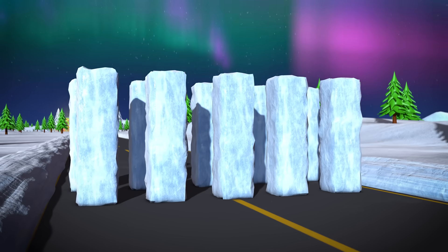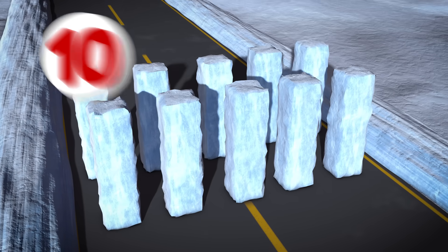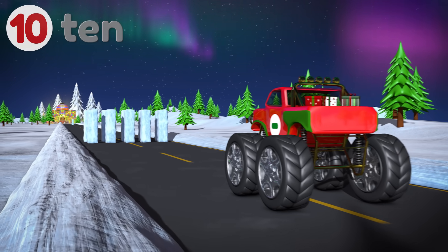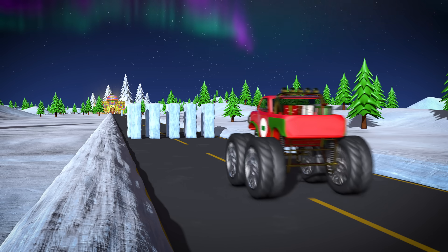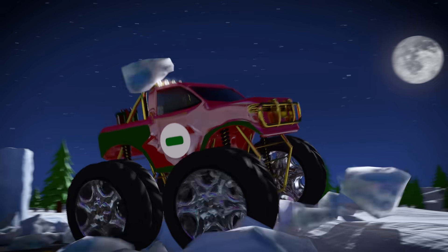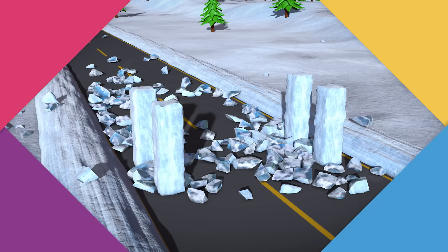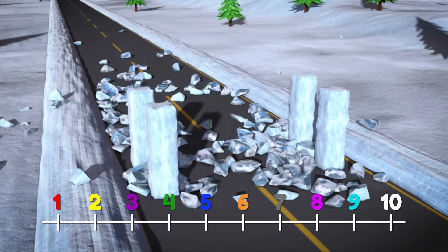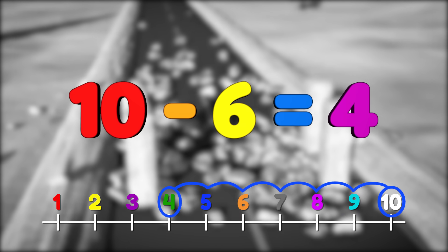Whoa, there are even more ice blocks this time! There are ten blocks in the way of our truck. OK Lizzy, ready — three, two, one, go! Awesome! We knocked down six blocks, and there are four left standing. So ten minus six equals four!